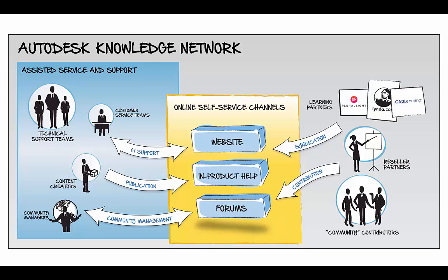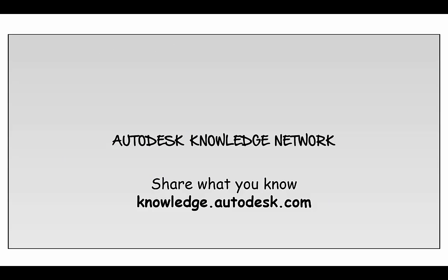We even have top learning content partners as a part of this ecosystem. And everyone shares knowledge via their social networks, attracting even more visitors. Now it's your turn — share what you know at knowledge.autodesk.com.